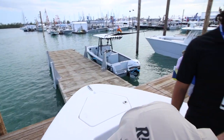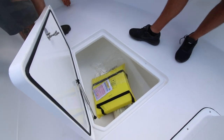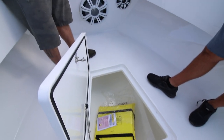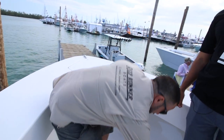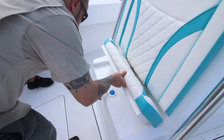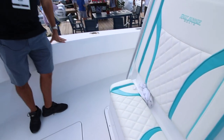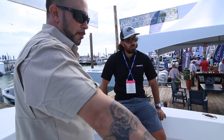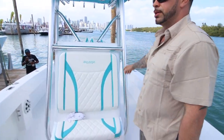We have in the floor a 65-gallon insulated macerated kill box, which runs from here to back there — you could fit a nice kingfish or a mahi in there with no problem, and it'll keep your ice cold all day long. Under the seat here is the fresh water fill. There's a hose that goes down to a 20-gallon fresh water tank under the deck. That has a pump inside the console teed off to shoot fresh water out the side for a hose or a fresh water shower at the transom.